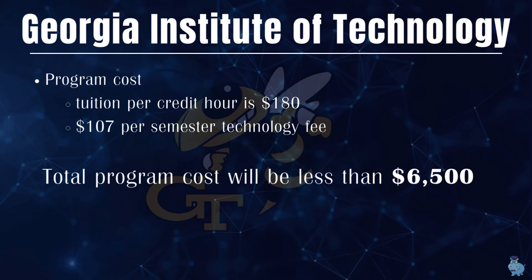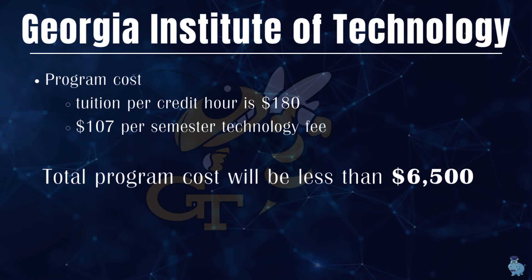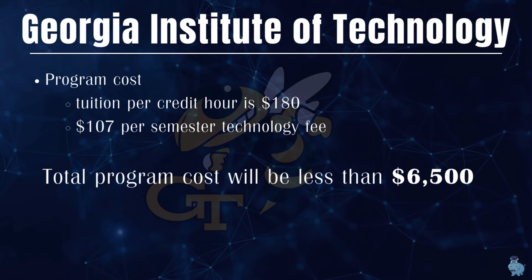When compared to other universities, which have programs ranging from $10,000 to $40,000, and given Georgia Tech's reputation and brand, this is a very strong value proposition.